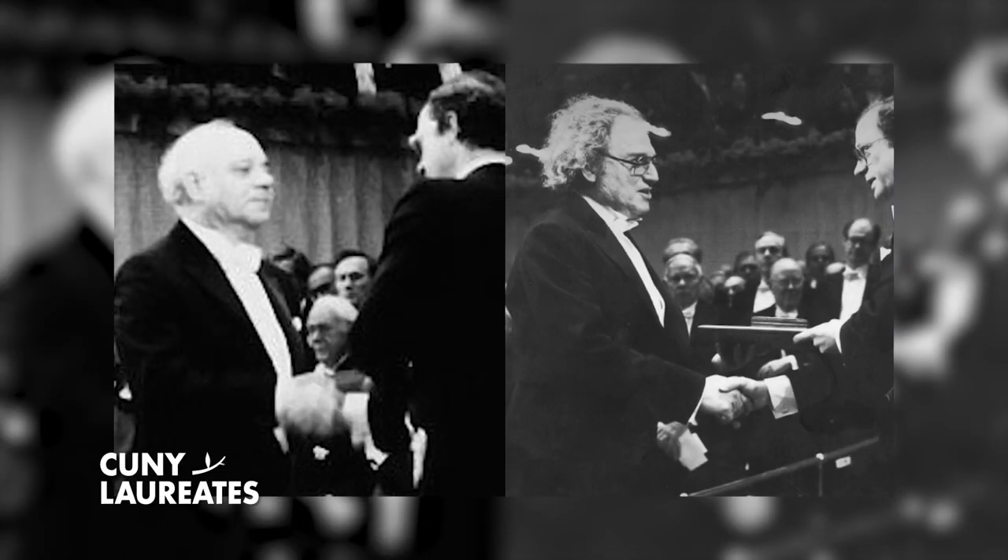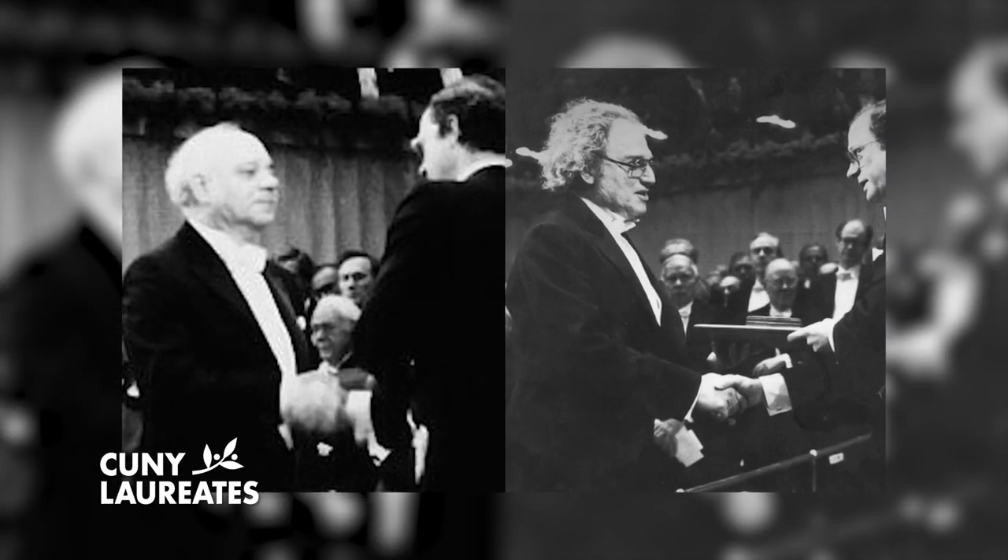In 1985, Jerome Karle and Herbert Hauptmann were awarded the Nobel Prize in Chemistry for their outstanding achievements in the development of direct methods and the determination of crystal structures.